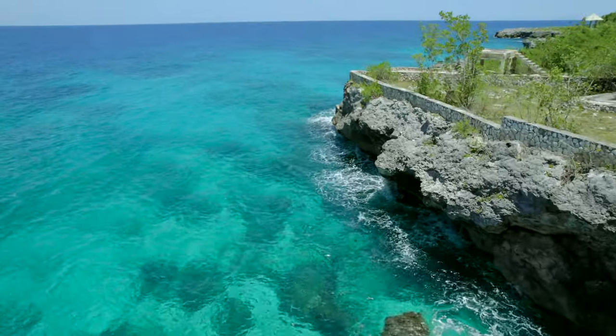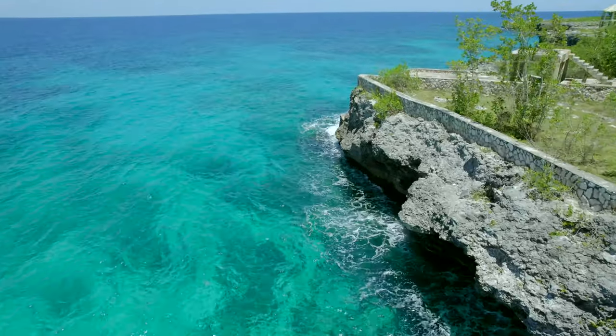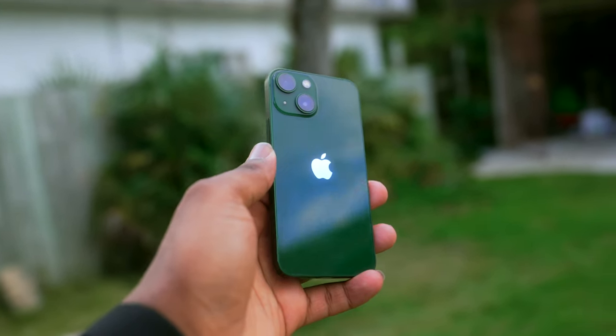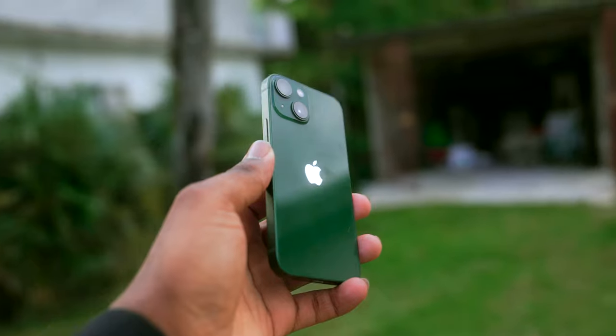Right now I'm on a random rooftop in Jamaica, one of the most beautiful countries in the world. I've been here about eight times, I love it. I had a big travel day yesterday and the phone I chose to bring on this trip is the iPhone 13 mini. I want to talk about my experiences traveling with it, so let's get into it.